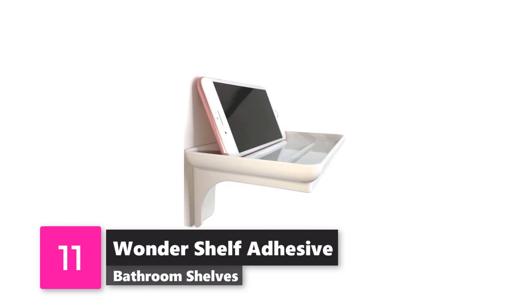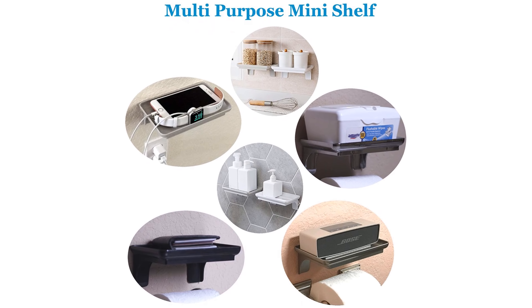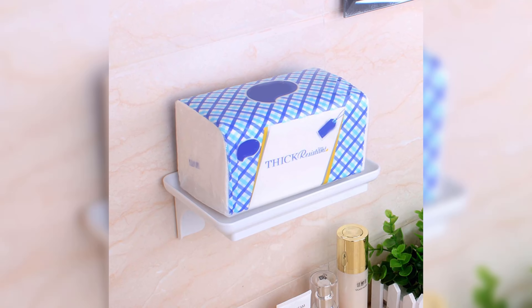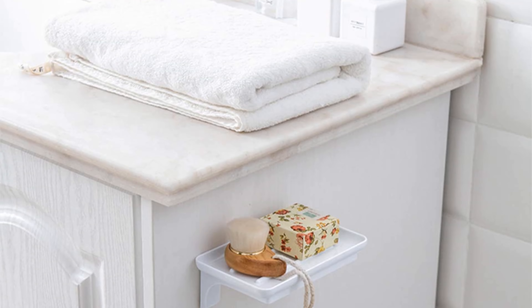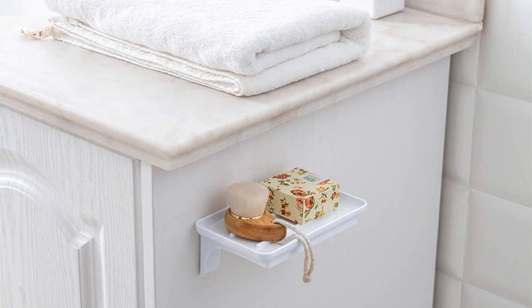Number 11: Wonder Shelf Adhesive Bathroom Shelves. These floating shelves from McLea Creations can go virtually anywhere in your bathroom. Place one by your vanity to hold your perfumes, or place one near the toilet for a candle or extra rolls of toilet paper. Simple and convenient — you can even stick it in the shower to hold your soap!